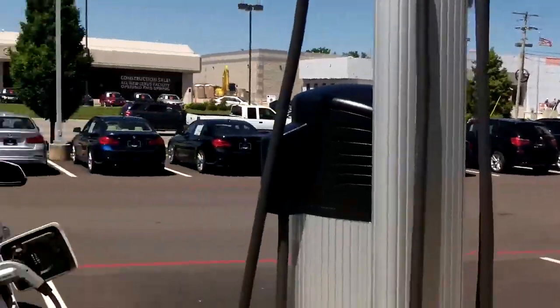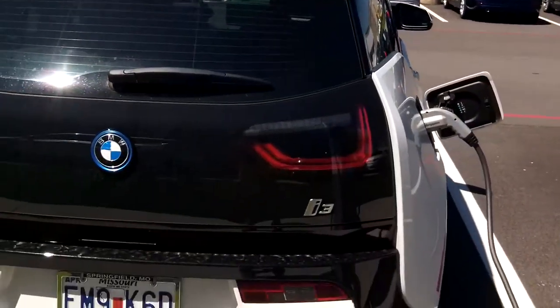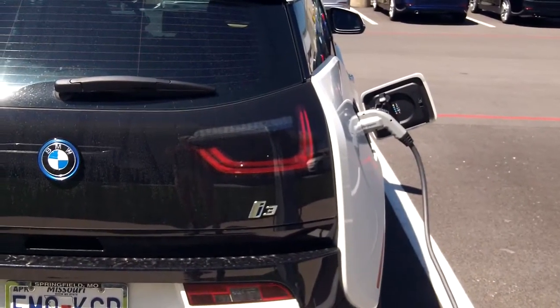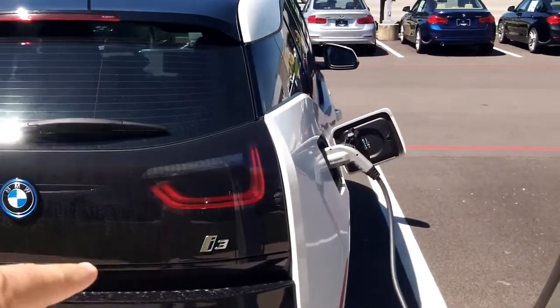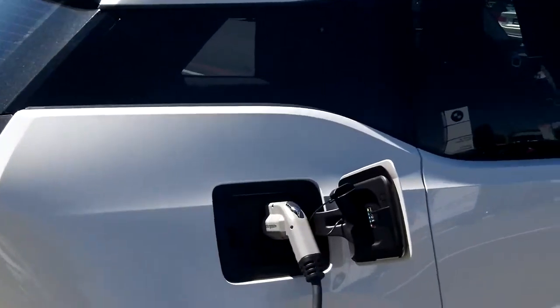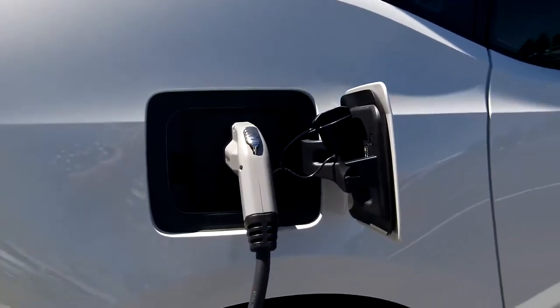Hey everybody, I'm still at BMW getting my Z4 worked on, but while I'm walking around, I'm looking. This is the electric car, the BMW i3, and this is where it plugs in. Look at that.